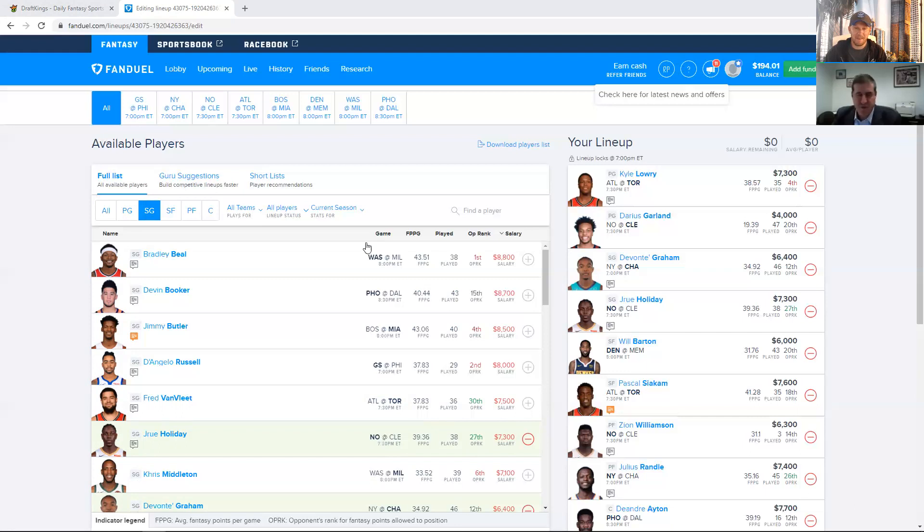At shooting guard, we kind of alluded to this before — Devontae Graham at $6,400 is tough to not play. Let's just say that. He's going to project well, he's going to play the minutes, and he's got a good matchup. For all those reasons he's a really, really good play and tough to fade. He's got tournament upside also — it's really tough to get away from him.